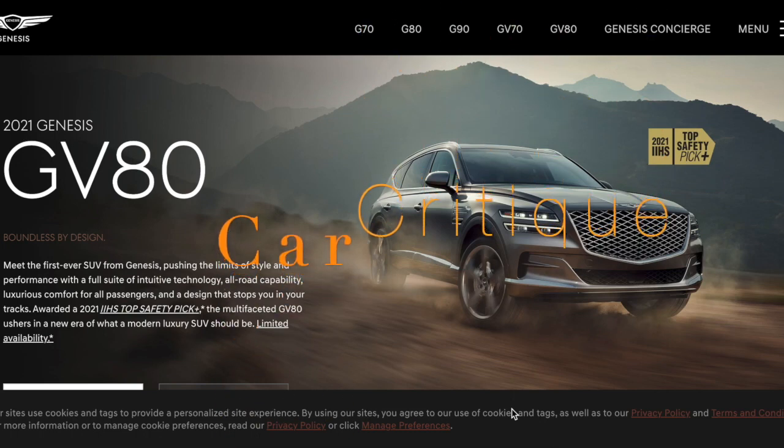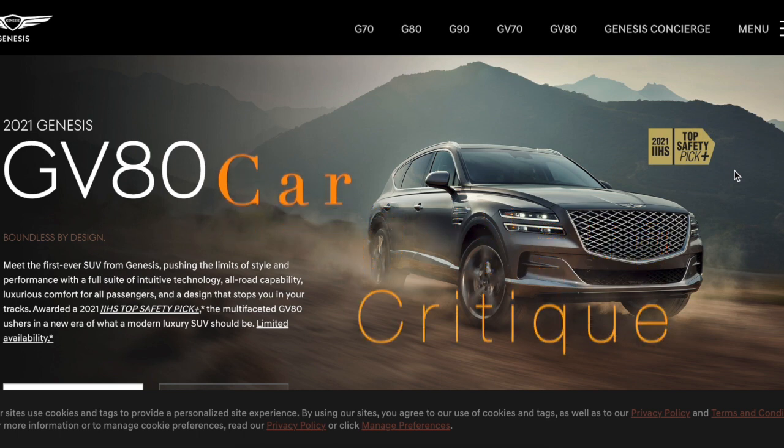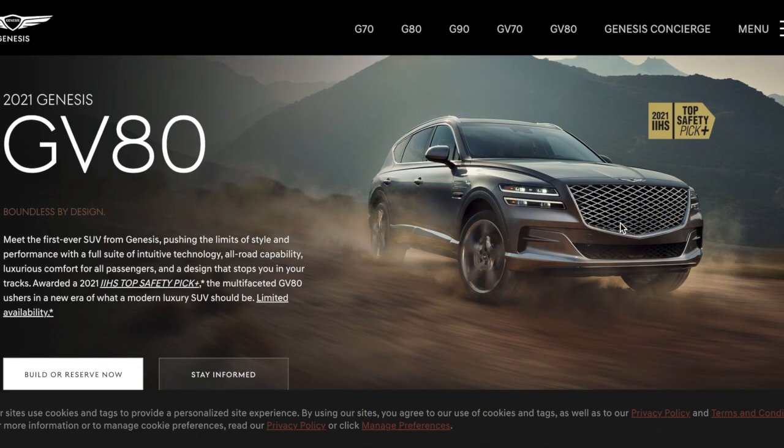Welcome to Car Critique, where we build and critique cars. Today we're doing the 2021 Genesis GV80 — a beautiful, probably one of the most, if not the most beautiful SUV right now.